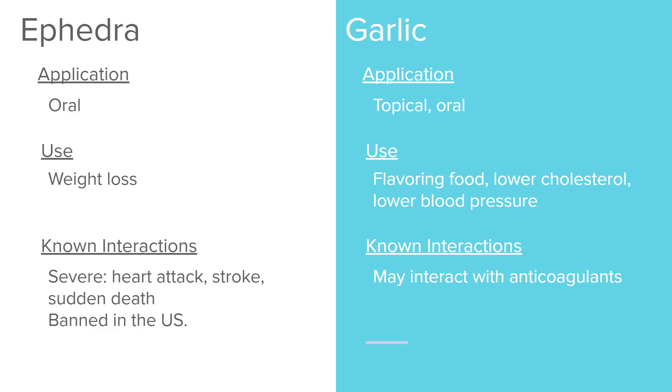Garlic is both topical and oral. It's used in food flavorings and is also thought to lower cholesterol and blood pressure. However, it can interact with anticoagulants. When taken as a supplement, the dose is higher than what you'd eat in a meal, so check with your patients — especially if they're going into surgery — as garlic combined with anticoagulants could increase bleeding.